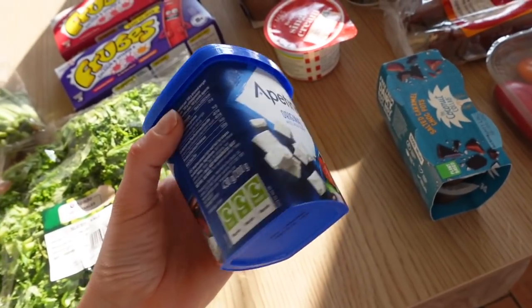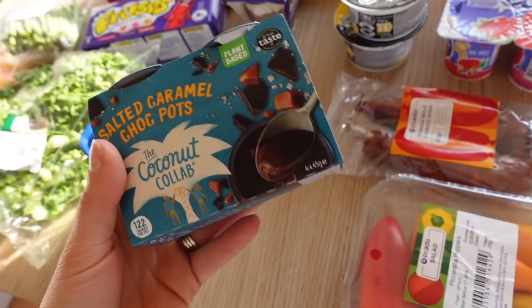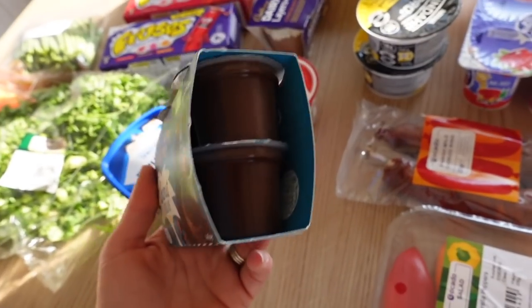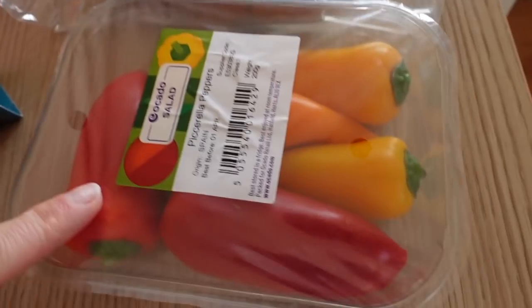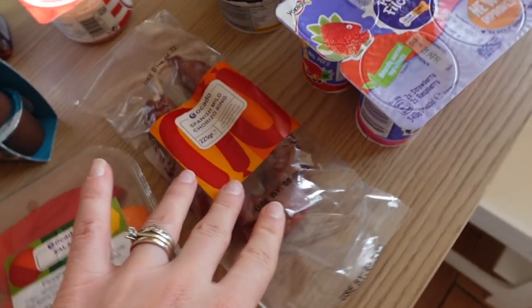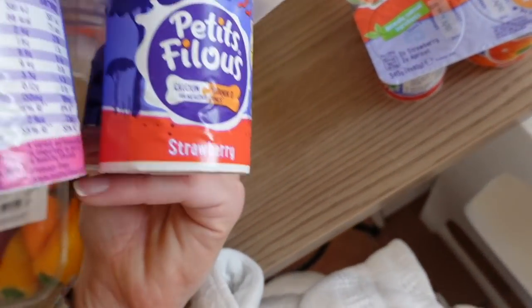I got some feta which is already cubed for convenience. I got these again — they're still on offer. These are so delicious; they're only small but they're really rich and moreish and as a nice treat after dinner they're really good. Some single cream for a meal, some peppers, some chorizo for a pasta meal, and two lots of the petit filous — Miles seems to be loving these at the moment.